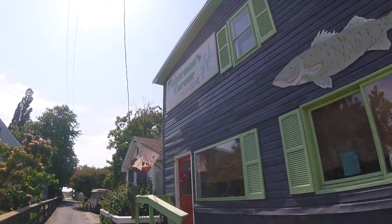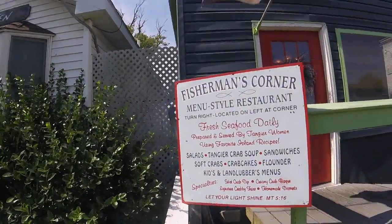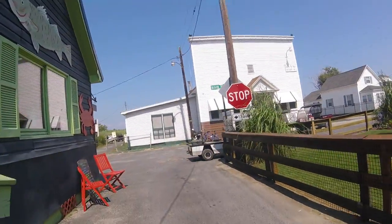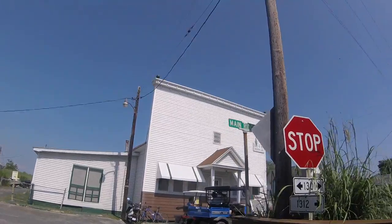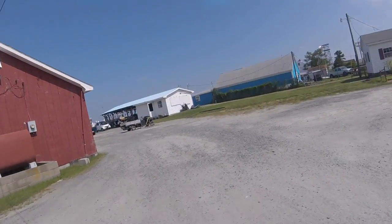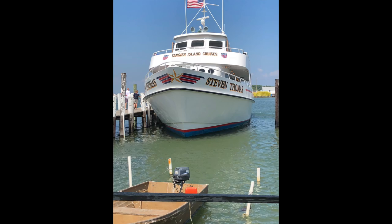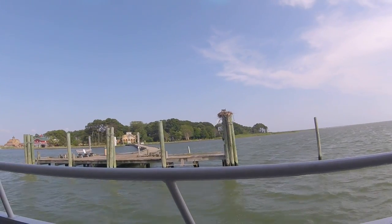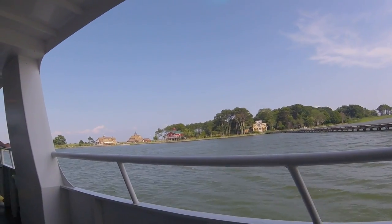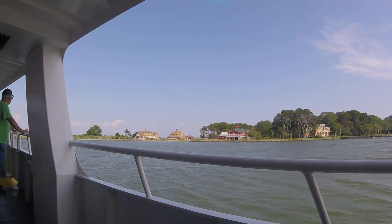This is where we had lunch — Fisherman's Corner. It was a nice lunch too; I'll show you some pictures. There's a grocery store across the street. Kerosene, gasoline, and diesel. This island belongs to the Chesapeake Bay Conservancy. It was a private island used for duck hunting long ago; now they just do marsh bird research.